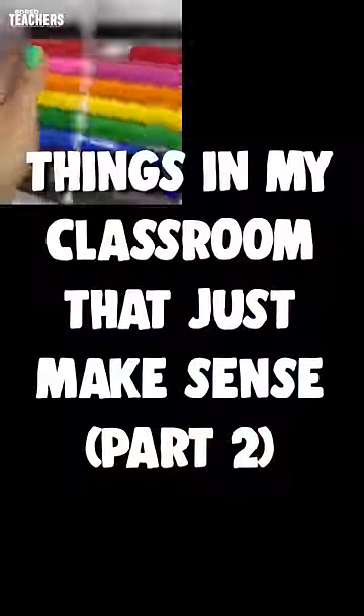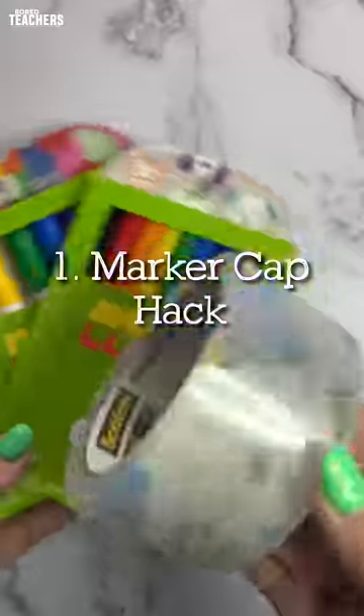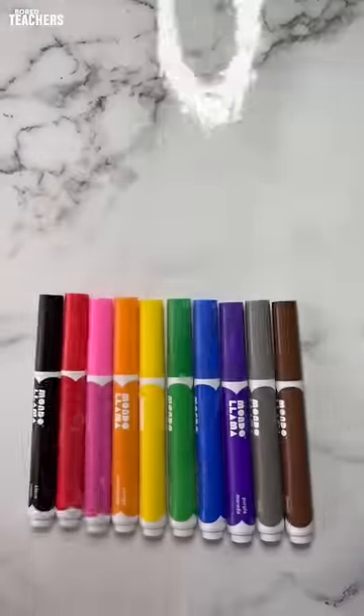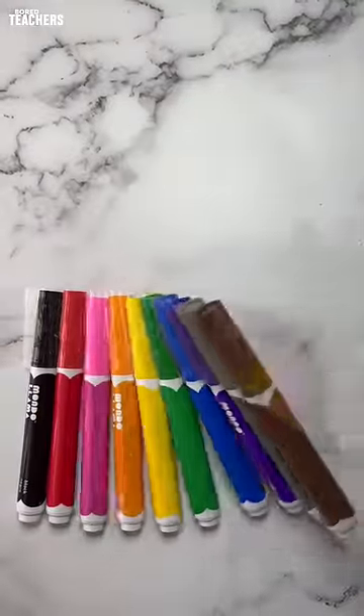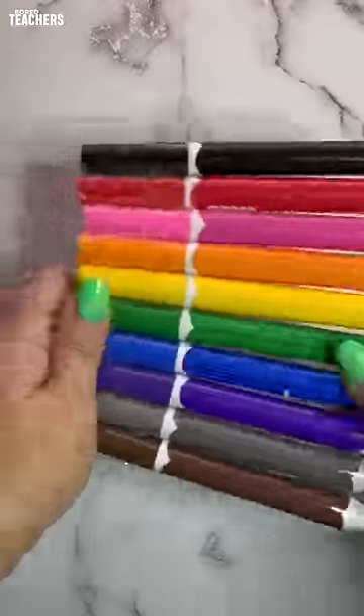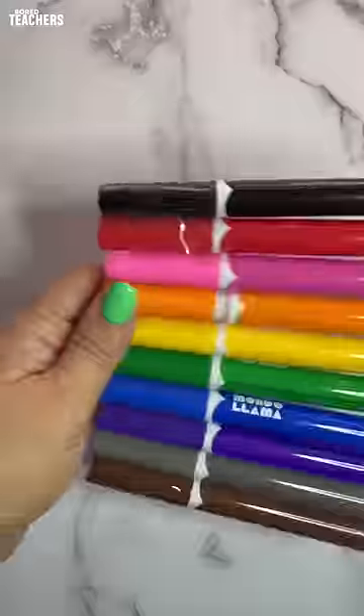Things in my classroom that just make sense — Part two. Tired of finding dried up markers at the end of the day, or even worse, lids all around your classroom? Tape them together. Use shipping tape and tape a package of markers together. That way each child has every color and they know exactly which ones are missing.